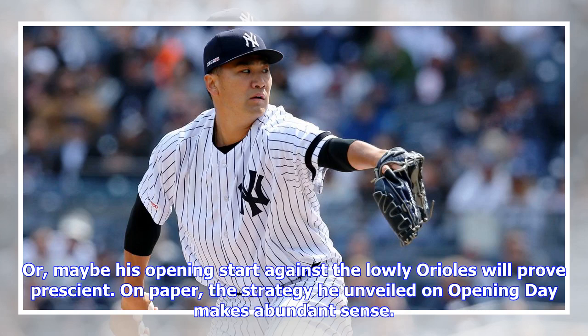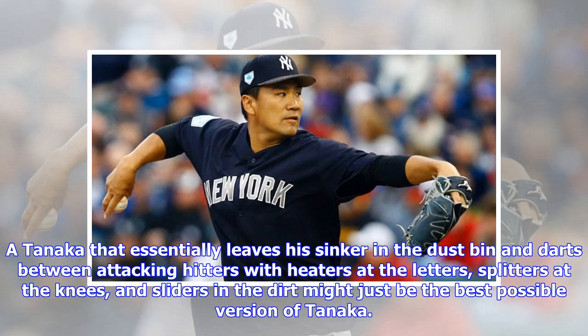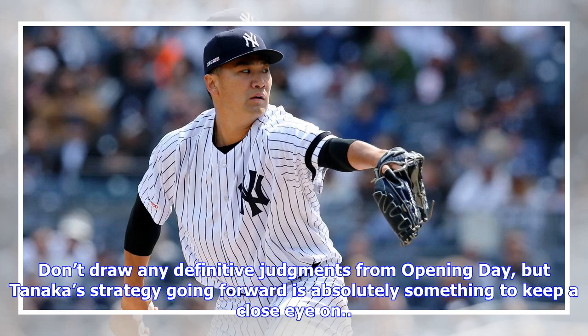Or, maybe, his opening start against the lowly Orioles will prove prescient. On paper, the strategy he unveiled on opening day makes abundant sense. His sinker has long been his worst-performing pitch, and increased four-seamer usage jibes perfectly with current pitching philosophy. A Tanaka that essentially leaves his sinker in the dustbin and darts between attacking hitters with heaters at the letters, splitters at the knees, and sliders in the dirt might just be the best possible version of Tanaka. Don't draw any definitive judgments from opening day, but Tanaka's strategy going forward is absolutely something to keep a close eye on.